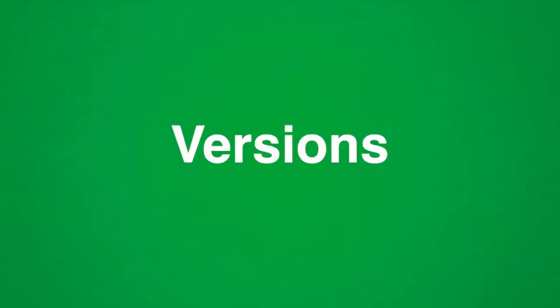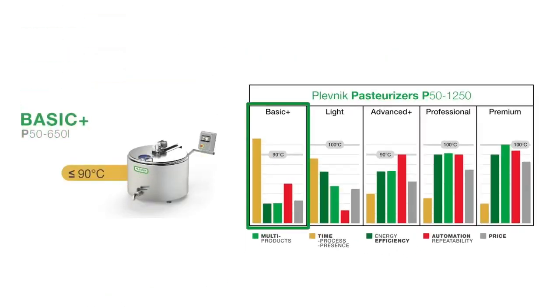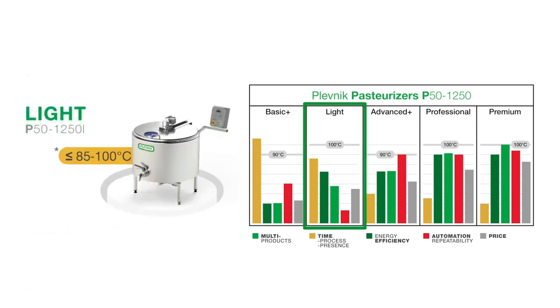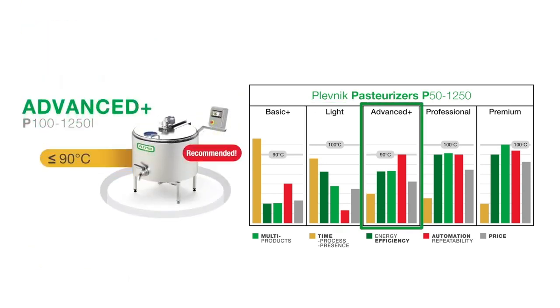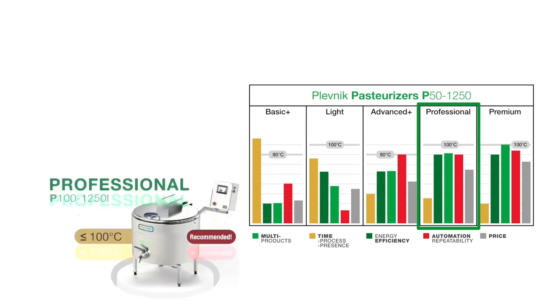There are 5 different versions of Plevnik Pasteurizers available, whether you need a more basic or more professional model, with different abilities and prices: Basic Plus, Light, Advanced Plus, Professional, and Premium.